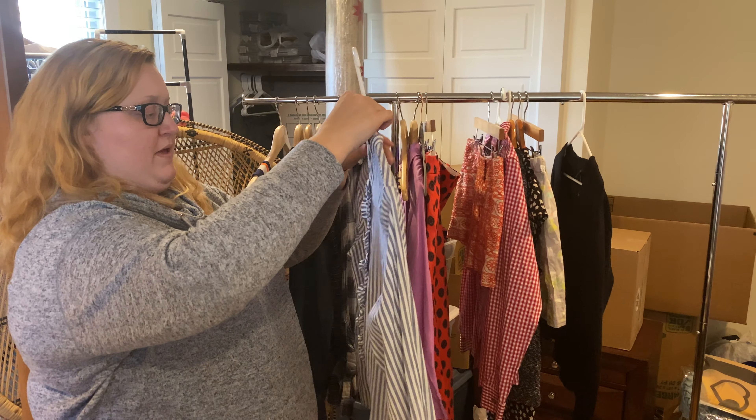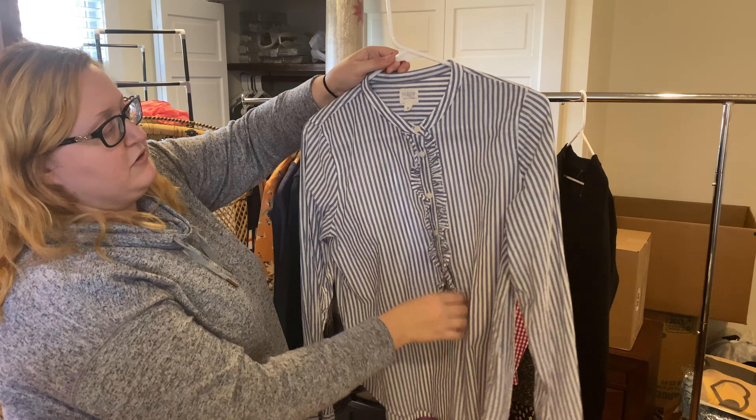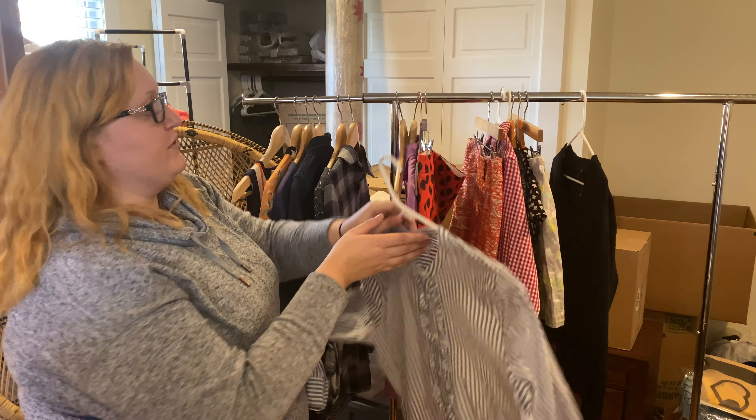Here we've got a J.Crew bib popover shirt. I've sold another kind without this little ruffle before, with some color blocking as well. This is a very classic-looking piece, very versatile — you can put it with a lot of different things.